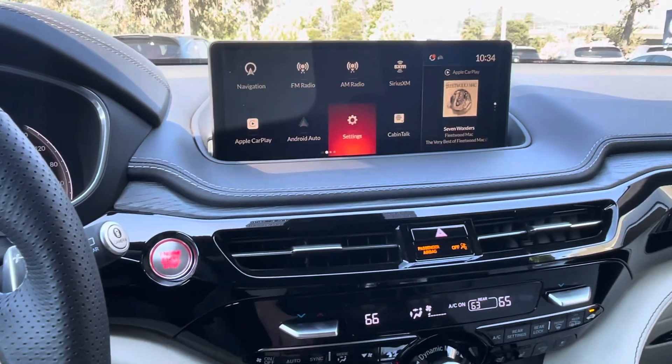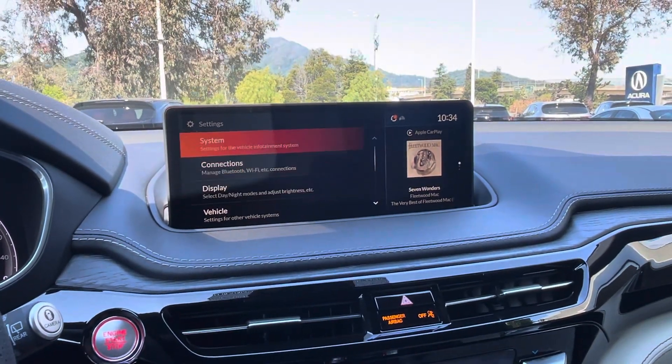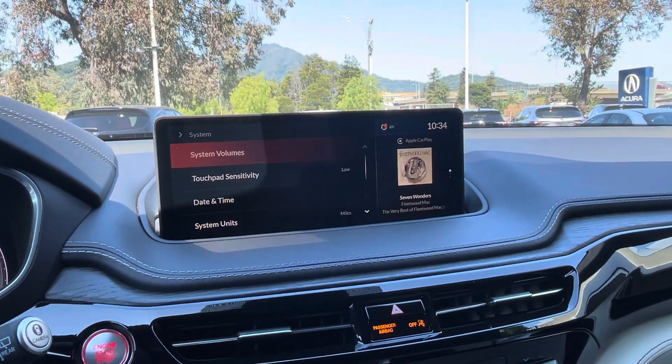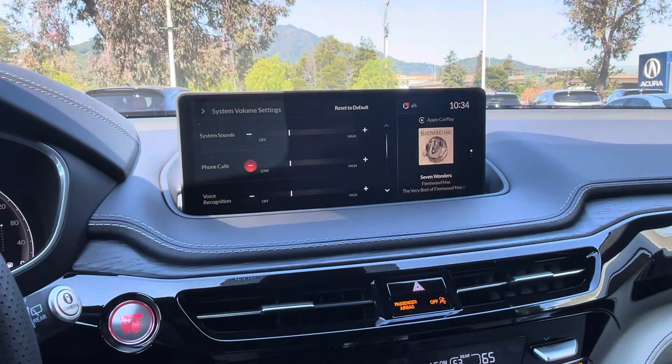With the touchpad we are going to select Settings, go up to System, System Volume, and Phone Calls. Right here you can see it's pretty low.